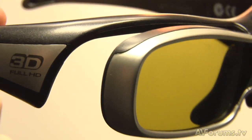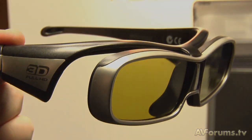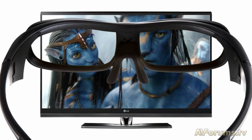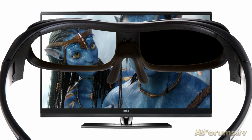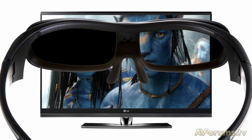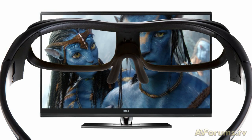Active TVs use the frame sequential method of showing images in 3D. This uses powered shutter glasses and an infrared transmitter to send the sync code from the TV to the glasses so the shutter works correctly. As the left eye image is shown, the active glasses block the right eye using a shutter, then it opens when the right eye image is shown and the left eye closes. When synced correctly and at high speed, the effect tricks the brain into seeing a 3D image. This active system is usually associated with the 3D Blu-ray sequential system but will also work with the broadcast side-by-side system.